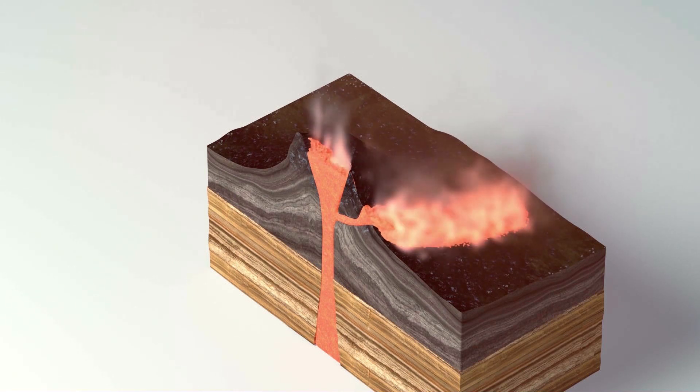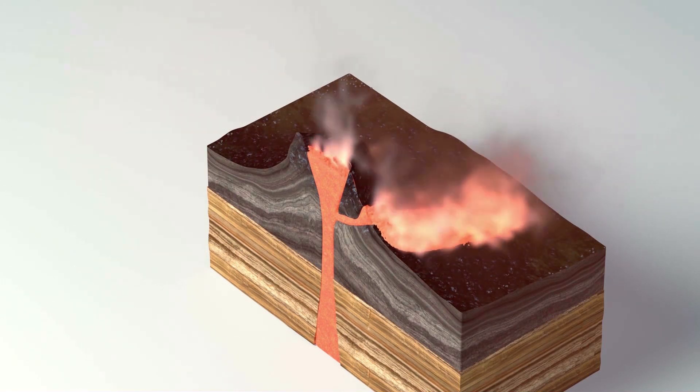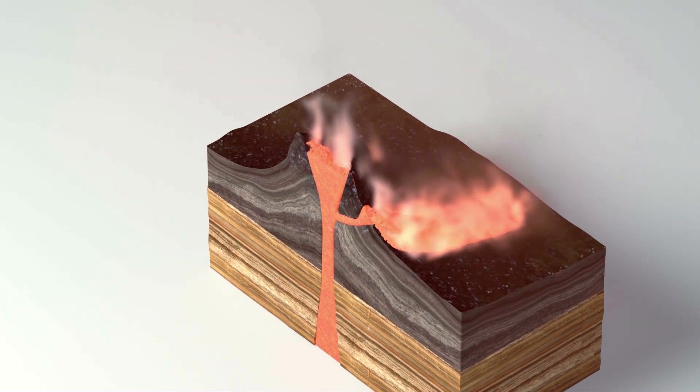Much of our lava flow has created a rock called basalt, which has historically been used to build houses, roads and walls.